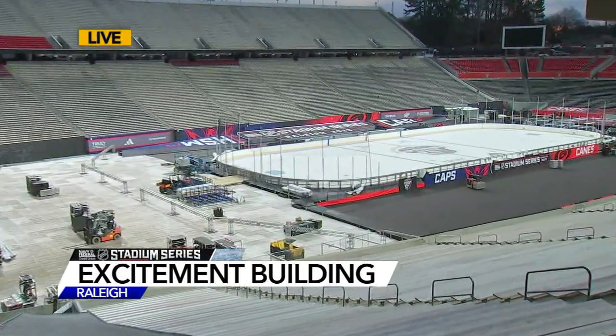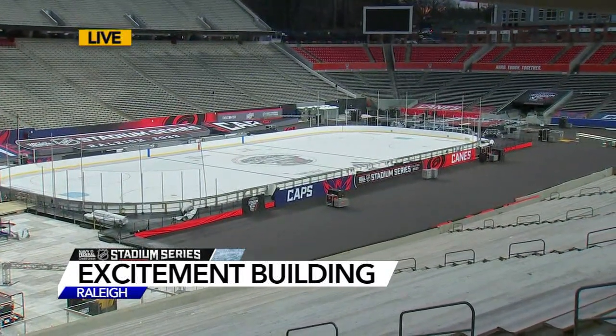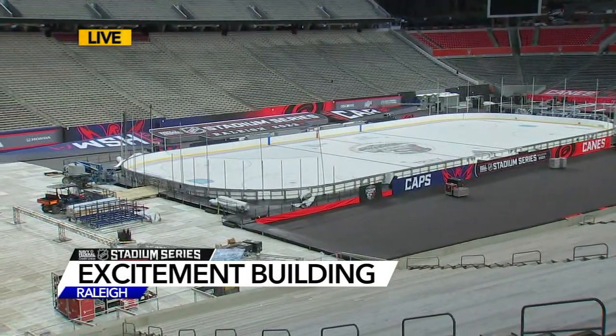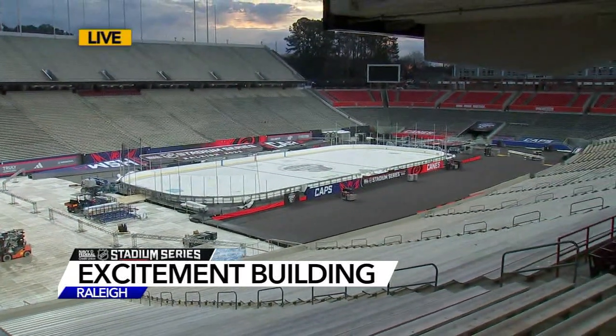It is surreal to be out here where this rink was up about 40 minutes ago. There were some folks out here moving around the puck, making sure it glides well across the ice. It seems they've taken a little break, but now you have this unobstructed view of where this big game is going to be held a few days from now.